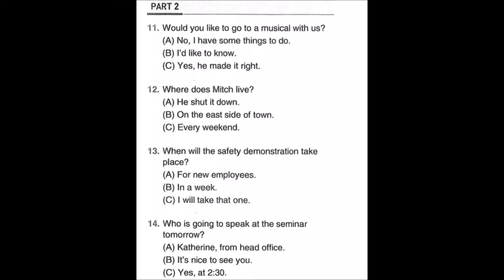Number twelve: Where does Mitch live? A: He shut it down. B: On the east side of town. C: Every weekend.